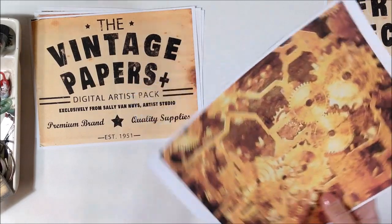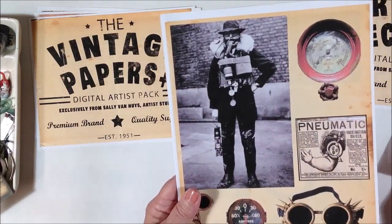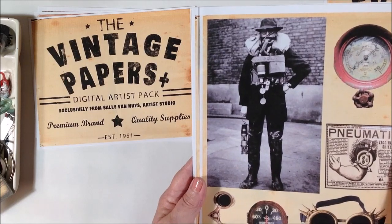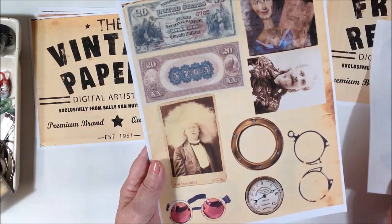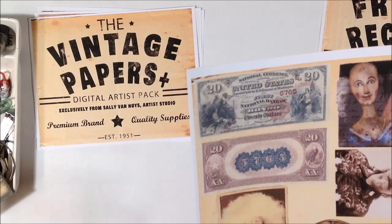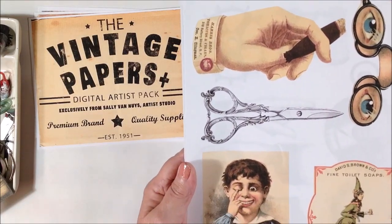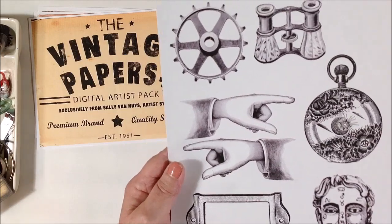And then I have a steampunk pack, which has a full page of just a nice sepia-toned and gold gears background paper. I searched all over the internet for copyright-free images — a lot of them come from Creative Commons, some from the New York Public Library, just a lot of different places. This is an original piece that I did in Procreate a long time ago. Can you see him? Look at the hair. Some cool, funky advertising that might be good in a steampunk piece.